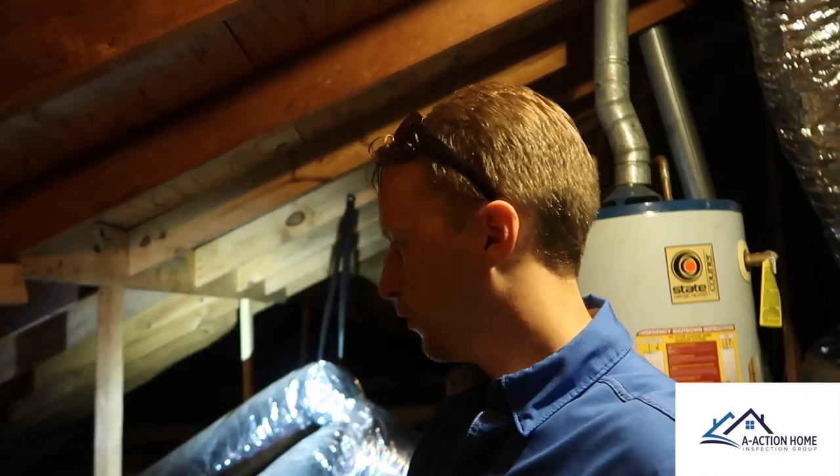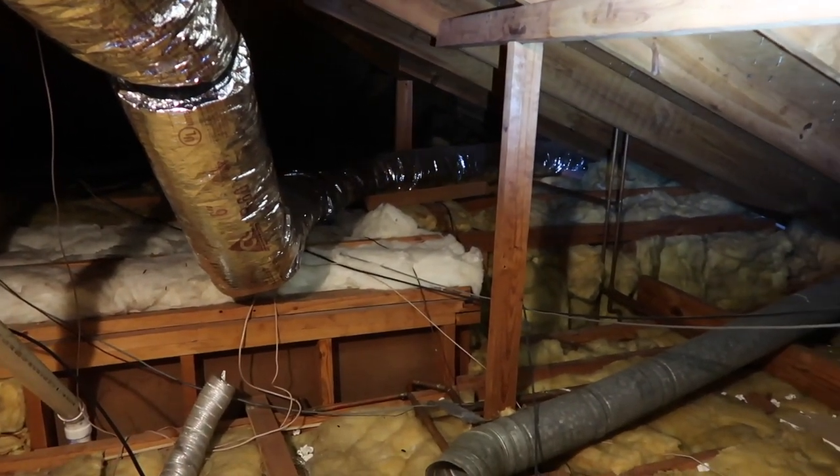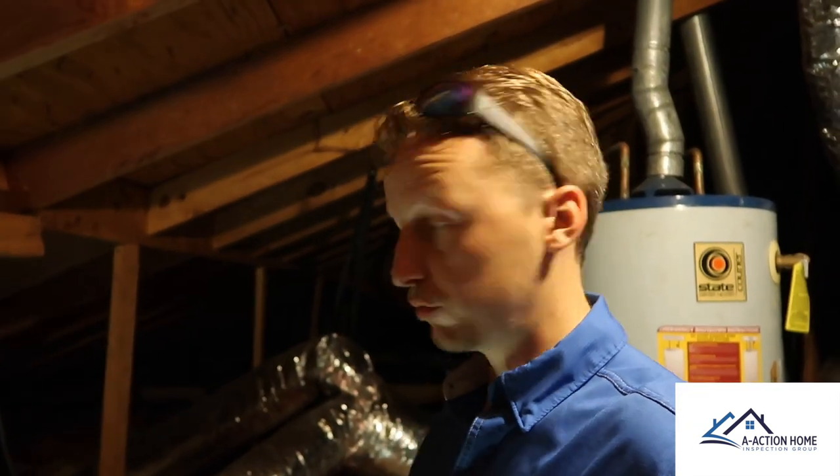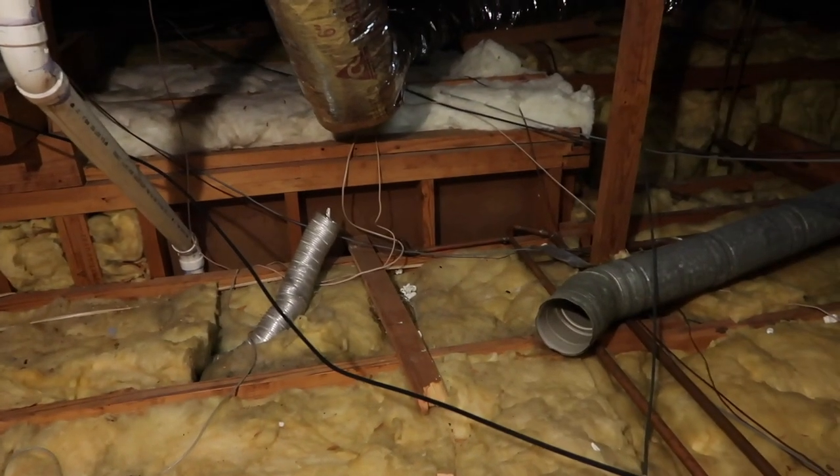Two more finds in the attic. Following the ductwork, we notice it's laying across the ceiling — not good in the Houston area, as it invites condensation and will create water stains. The next area has a crimped duct right behind me, which will restrict airflow to the room it serves. Also, the mechanical exhaust vent in the attic is terminating inside the attic — that's an old way of doing it and it needs to terminate outside. You can even see moisture building up on the sheetrock around it.